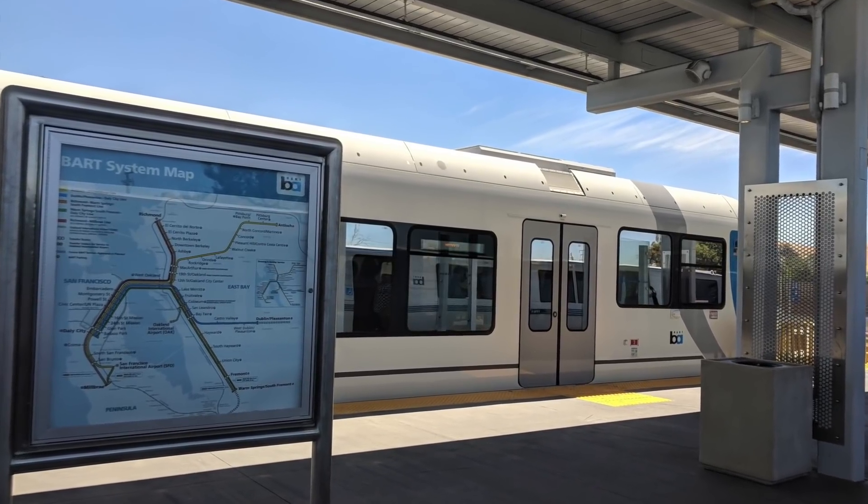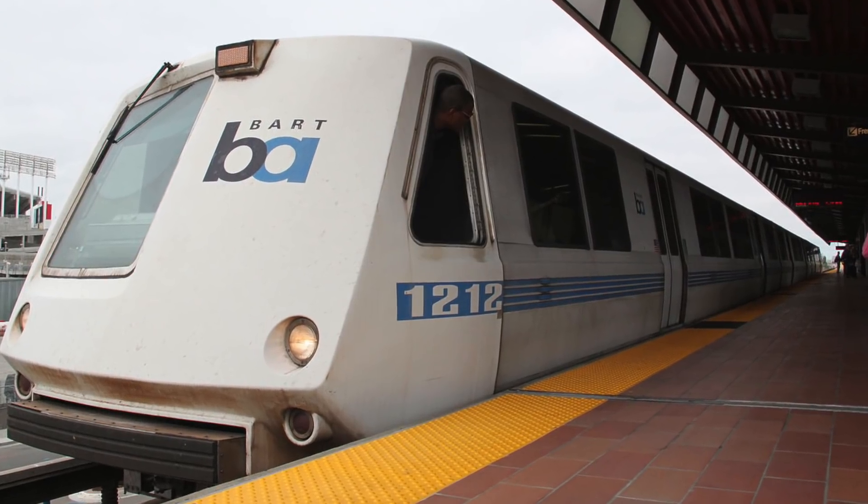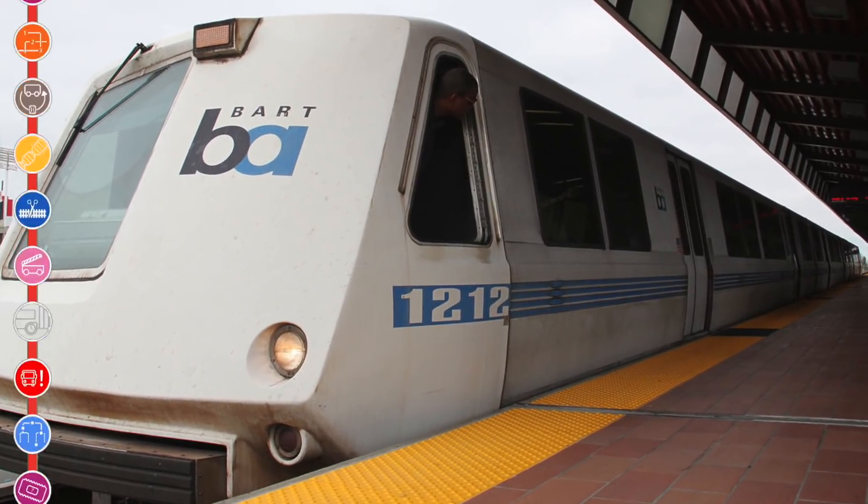But how did the system grow from its original stations to the network it is today? My name's Zach, and this is the evolution of the network.